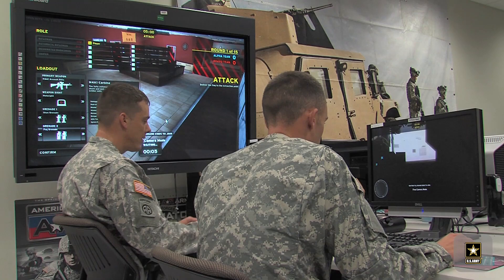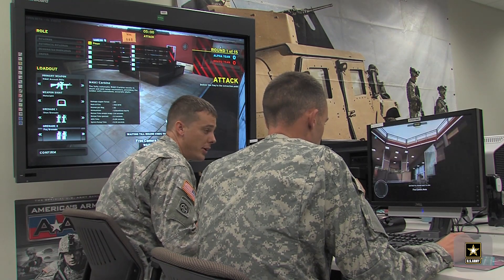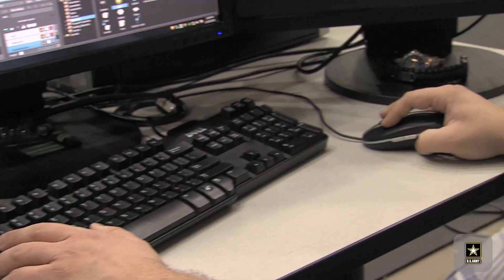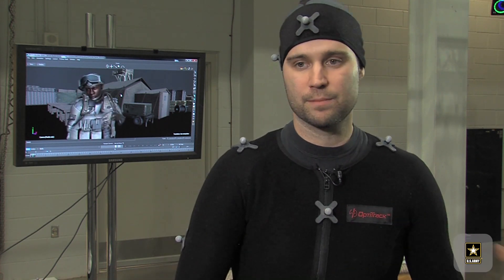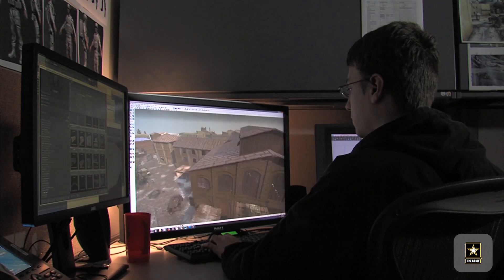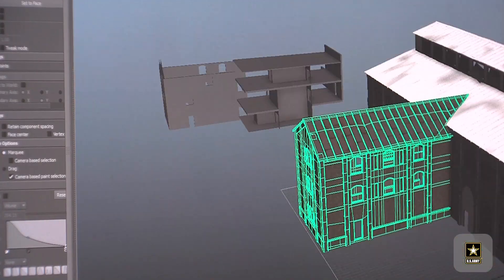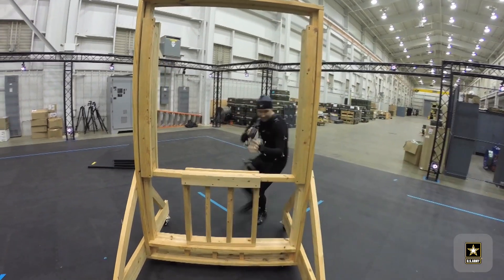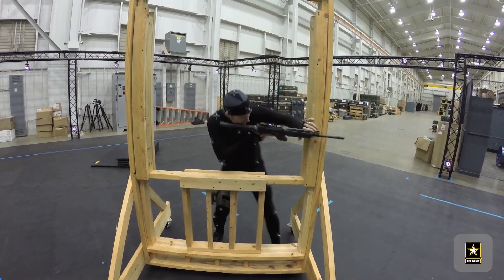With the younger generation of soldiers, I've got technology here that they're used to — that makes sense to them immediately. They're used to controllers and keyboards. The reason I came here is because when I got out of the Army, what I remembered liking most was empowering my soldiers, and this simulations training in virtual environments was a great opportunity to do that — to keep training soldiers, to keep making them better at their jobs, to keep empowering people.